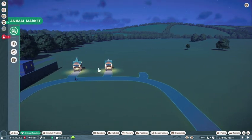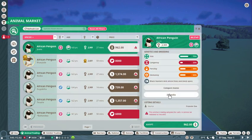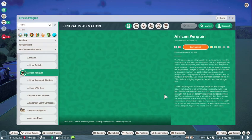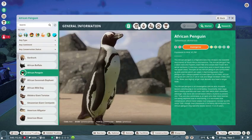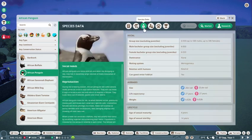First off, I'm going to pause it for a second and go into animal trading to look at our African penguin requirements. I want to make sure about their natural habitat. They have water requirements and deep water requirements, so that's something we have to figure out.